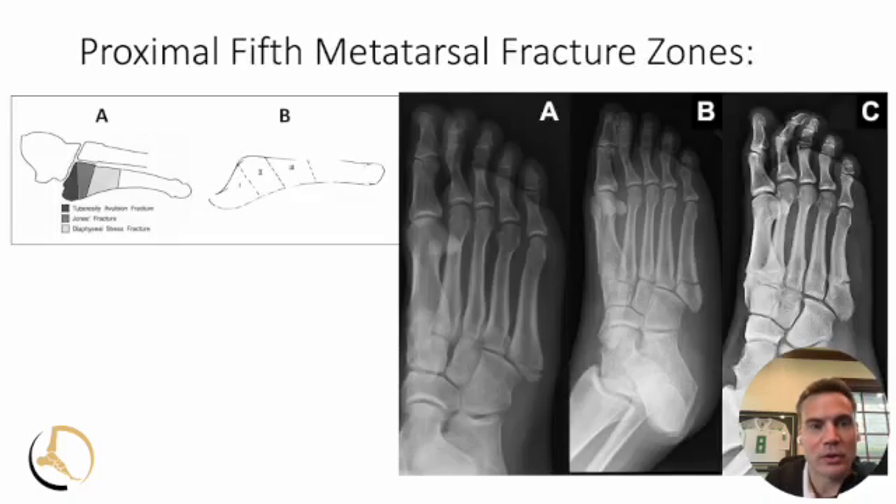When you describe proximal fifth metatarsal fractures, we think of three different zones. Zone one is a pseudo-Jones, which is an avulsion type injury. Zone two is at the fourth-fifth intermetatarsal space, which you can see in picture B. And then zone three is going to be distal to that.